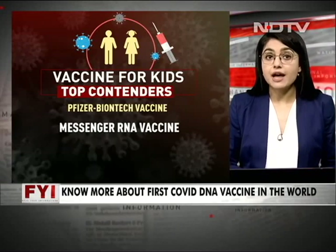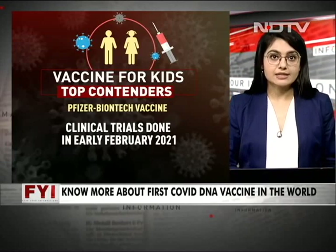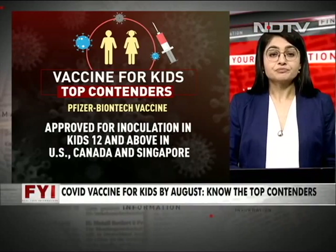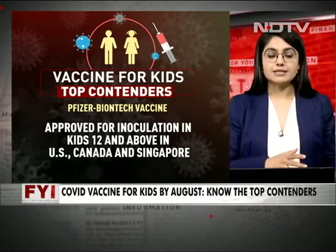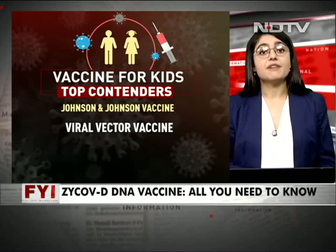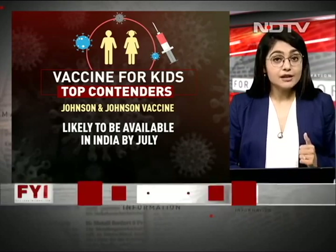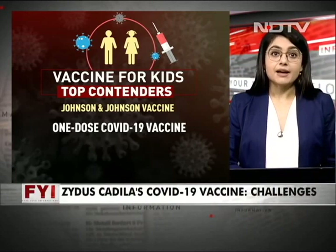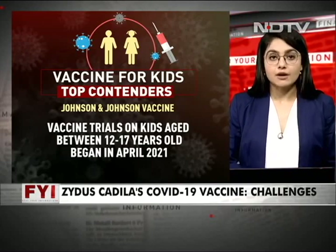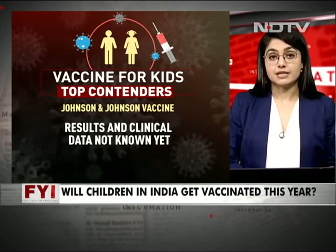Pfizer BioNTech, again a messenger RNA vaccine, conducted clinical trials in early February 2021. The trials showed a 99% protection rate. It is approved for inoculation in kids aged 12 and above in the USA, Canada, and Singapore. Johnson & Johnson, a viral vector vaccine, is likely to be available in India by July and is a single-dose vaccine. However, trials on kids between 12 to 17 are still ongoing, and clinical data on efficacy in kids is not yet known.